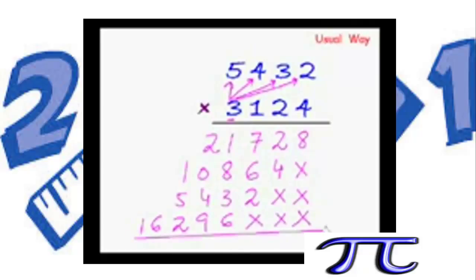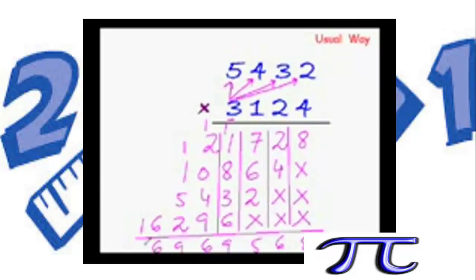We have almost run out of space — this is the problem with this method, it is very long. Add the numbers in columns: 8, 4+2 is 6, 7+6 is 13, 13+2 is 15 — 1 carried forward, 1+1 is 2, 2+8 is 13, 13+6 is 19 — 1 carried forward, 1+2 is 3, 3+4 is 7, 7+9 is 16 — carry 1, 1+1 is 2, then 7, 9, 6, 1.